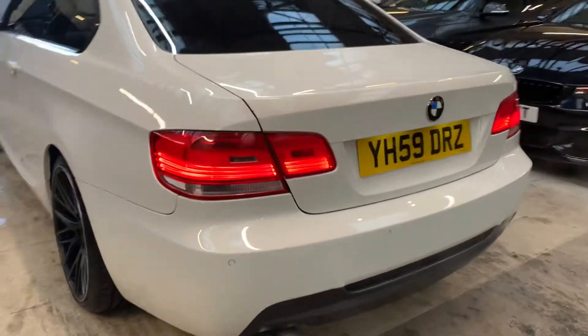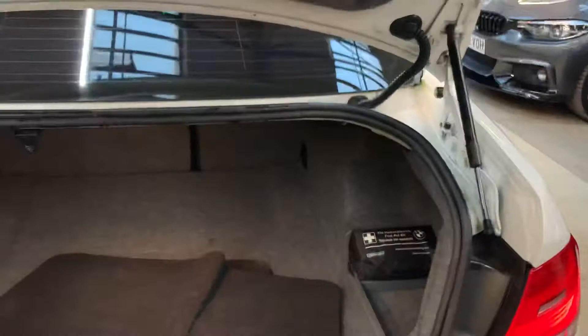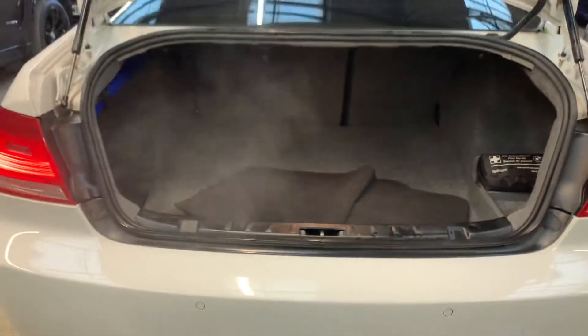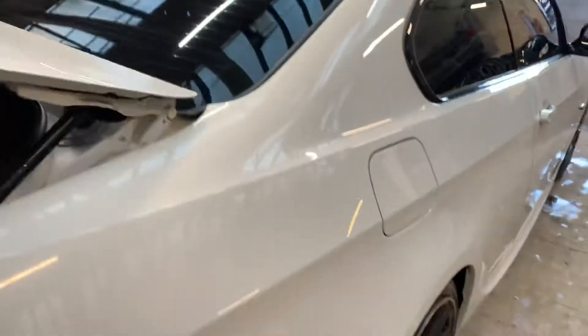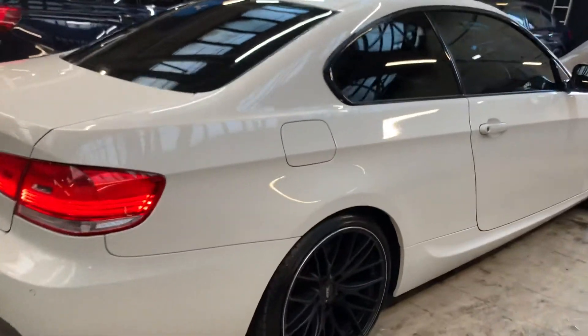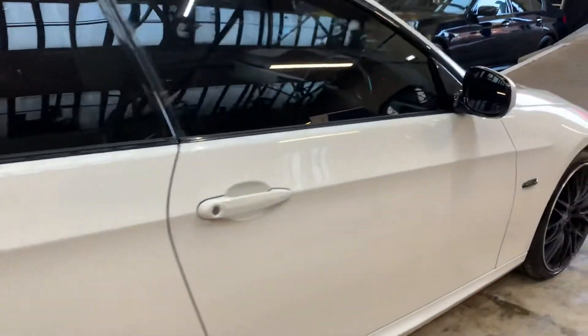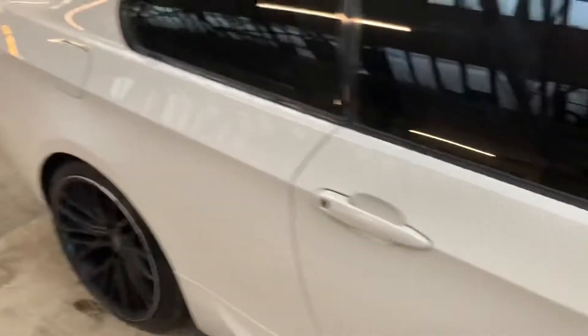Rear parking sensors. Let's take a look in the boot — nice and tidy, folding rear seats with original boot mats. All four wheels are unmarked. You can't see a single mark or dent on the vehicle. Really well presented. I'm going to give it a little rev so you can hear that engine.